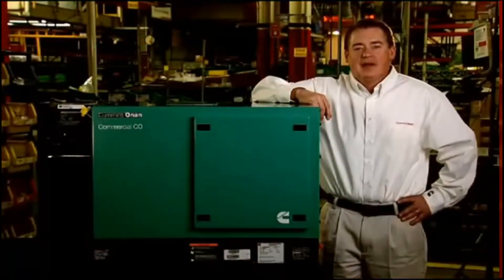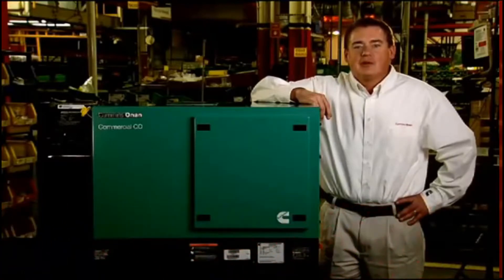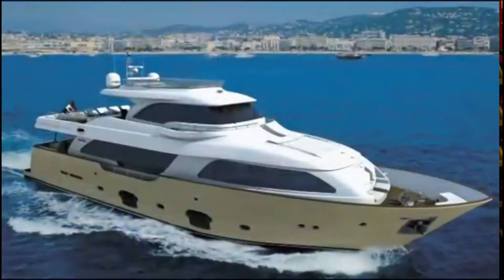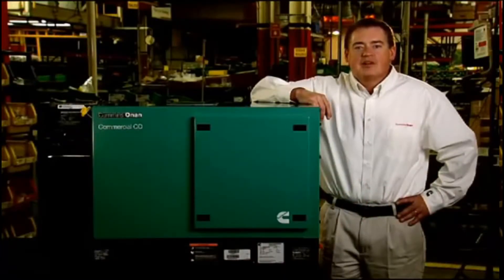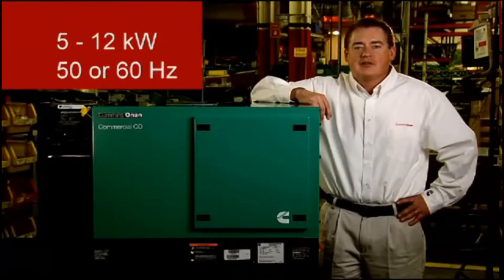My name is Nick Halsted, engineering manager with Cummins Power Generation. Cummins Onan designs and builds products used in recreational vehicle, marine, residential standby, and commercial mobile applications. The industry-leading Cummins Onan commercial mobile quiet diesel product line ranges from 5 to 12 kilowatt, with both 50 and 60 hertz models available.